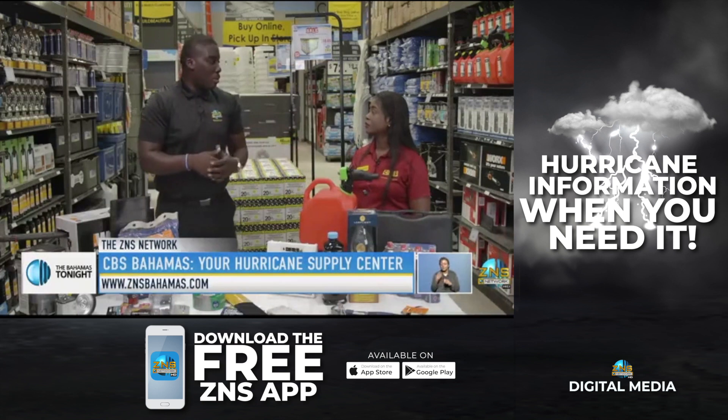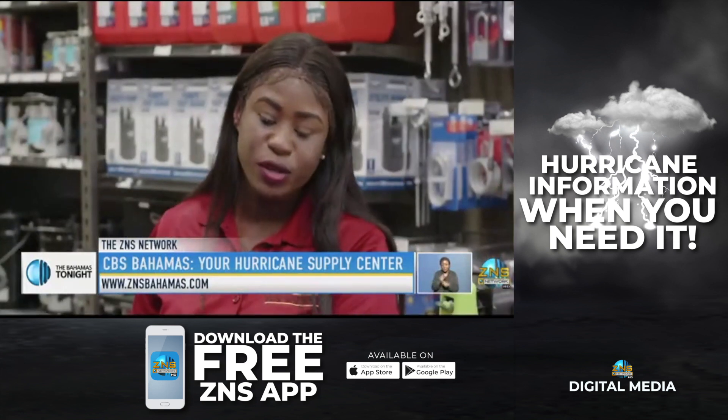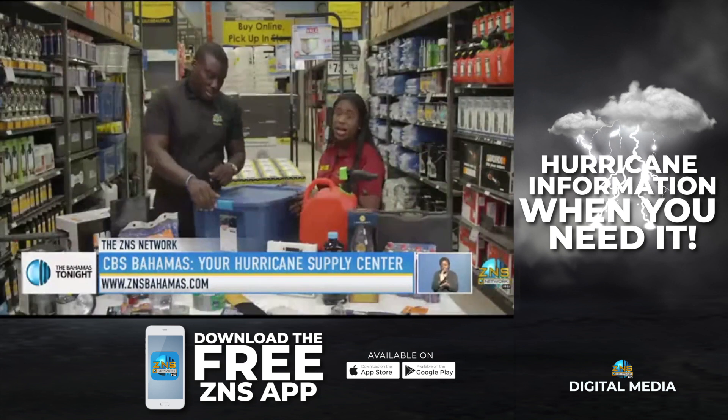And is there any item in particular that persons sometimes forget to buy? Yes, sometimes they do forget to buy batteries and to have a plan B evacuation plan.